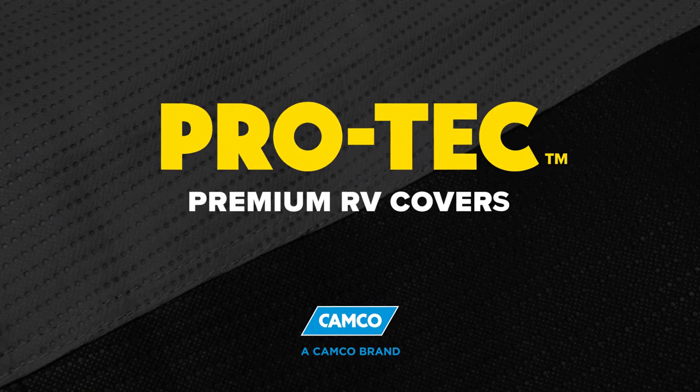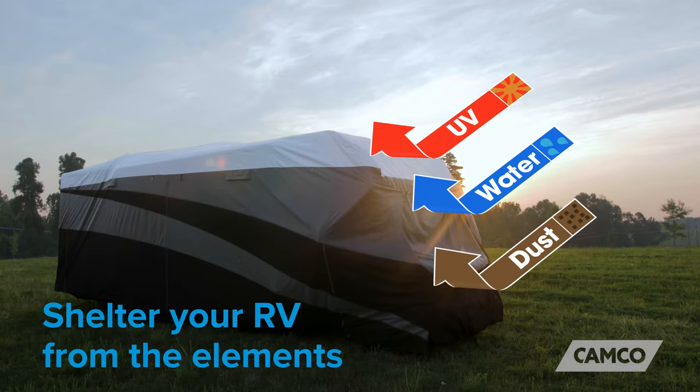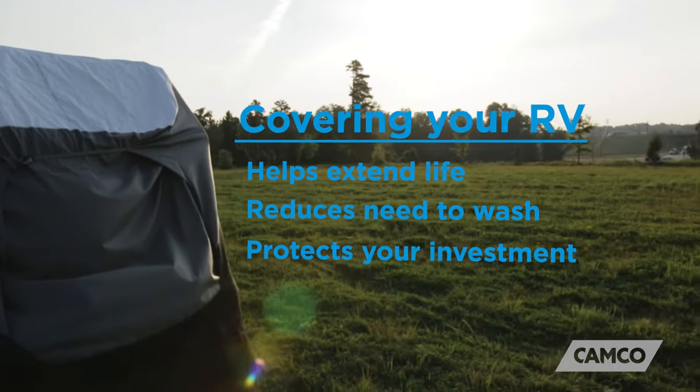Introducing Camco's Pro-Tech Premium RV Covers. It's important to shelter your RV from the elements, especially while it's not in use. Covering your RV helps to extend the life of your RV, reduces the need to wash, and protects your investment.